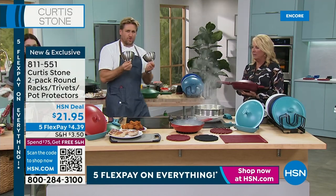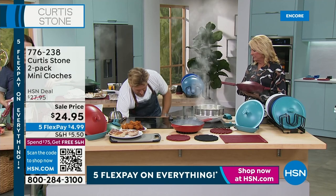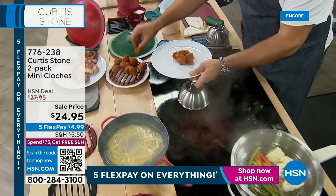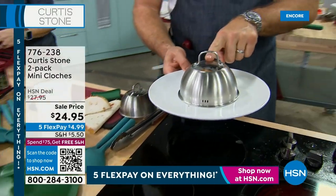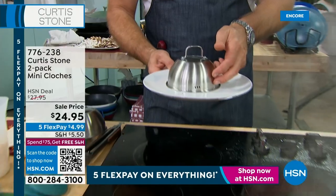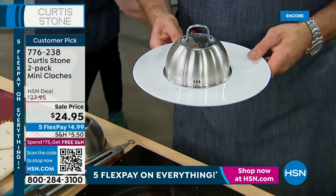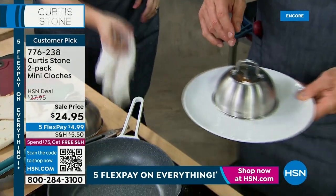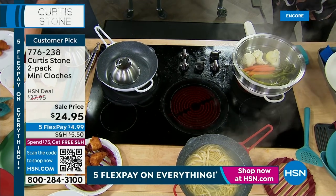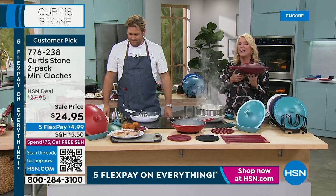And then we have the closures — these gorgeous little things. If you're ever presenting food, it's a bit like being in a five-star hotel: you present a little bit of food, keep it nice and warm, and say 'voilà, dinner.' And of course because it's stainless steel you can actually cook in it. When chefs are cooking at a restaurant, they're using those closures all the time because it speeds things up. So those are all the additional items Chef recommends to go with today's special. Coming up just a second: we have a kettle — first time airing this year — it's a customer pick, and the brand-new chicken bites I can't wait to try.